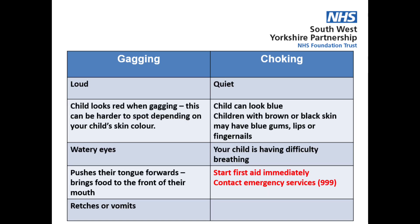Choking happens when something has blocked your child's airway. Choking is more quiet. If your child is choking, they may turn blue in colour. For children with black or brown skin, you may notice that their gums, lips or fingernails look blue. This is because your child will be having difficulty breathing. If choking happens, you should start first aid immediately and contact the emergency services.